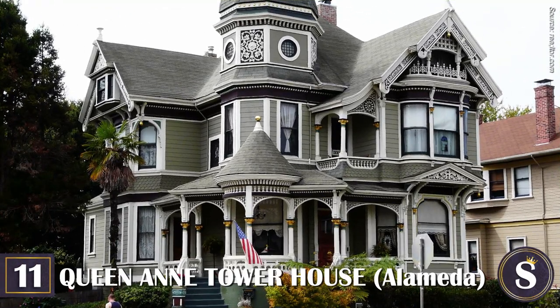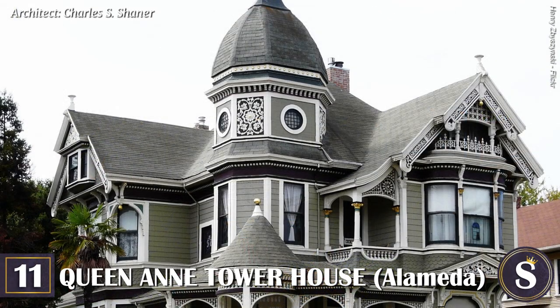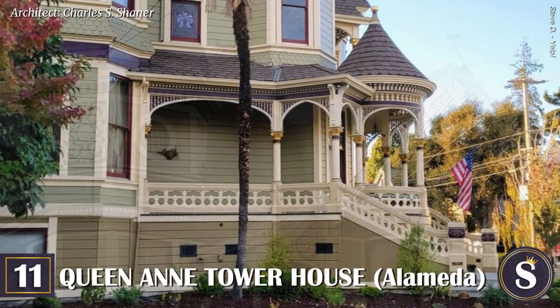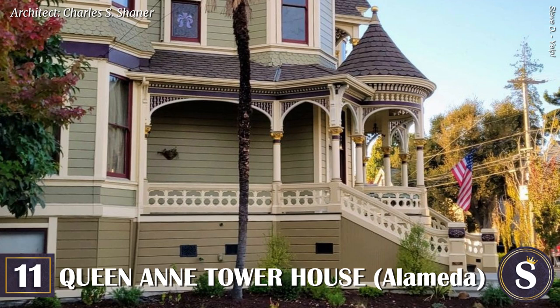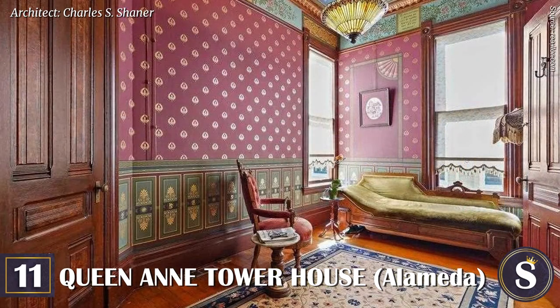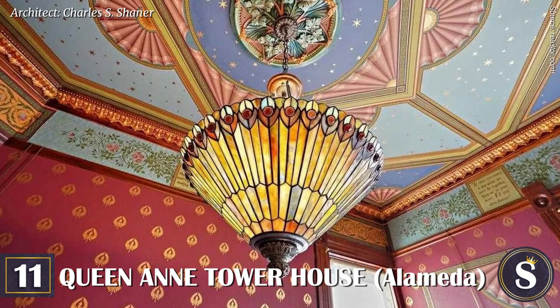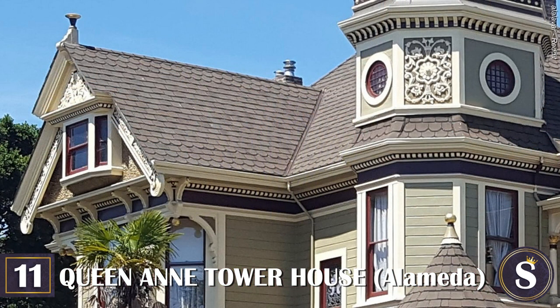Number 11: The Queen Anne Tower House. Built in 1893 for David S. Brahoe, this striking Queen Anne is one of the most photographed homes in a sea of over 4,000 Alameda Victorians. Also known as the Brahoe House, the mansion changed hands multiple times over the last century and has always been a cherished home to each owner. The home's recent owners of 17 years did a spectacular job at restoring and beautifying the property, and the mansion recently sold for $2.4 million in 2021, remaining a private residence.